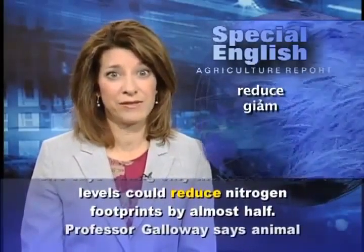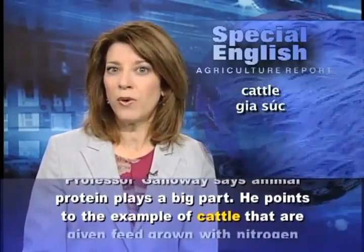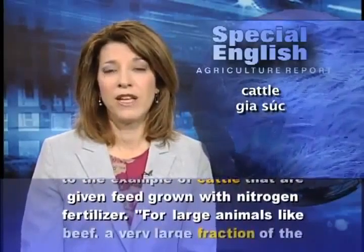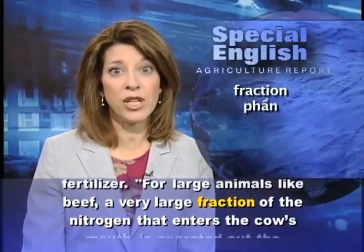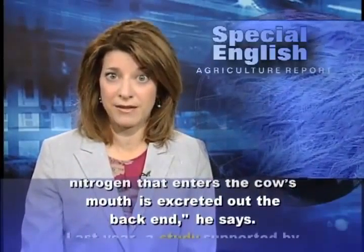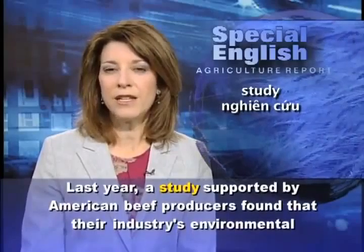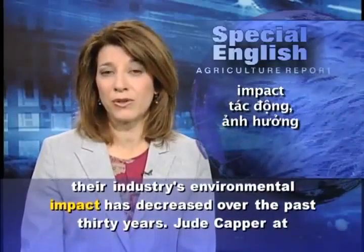Researchers say the average American produces 42 kilograms of nitrogen pollution a year. Some of that comes from fossil fuels like oil and coal, but more than 70 percent involves food. University of Virginia researcher Allison Leach says Americans eat almost twice as much protein as the government recommends. She says eating only the recommended levels could reduce nitrogen footprints by almost half.